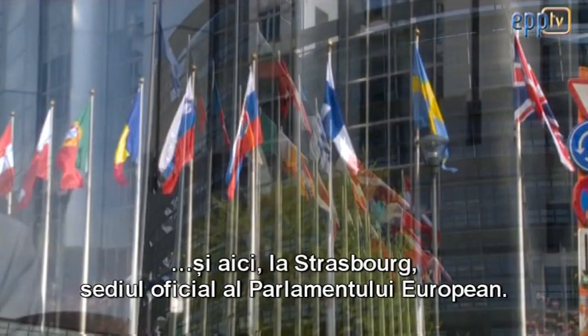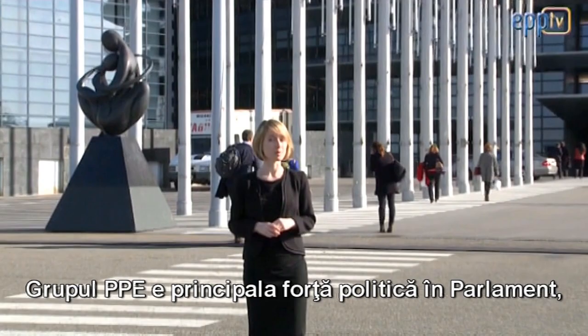In this video we'd like to show you how the EPP Group works in the Parliament by walking you through the process step by step. It's a process that takes place here in Brussels and here in Strasbourg, the official seat of the European Parliament.